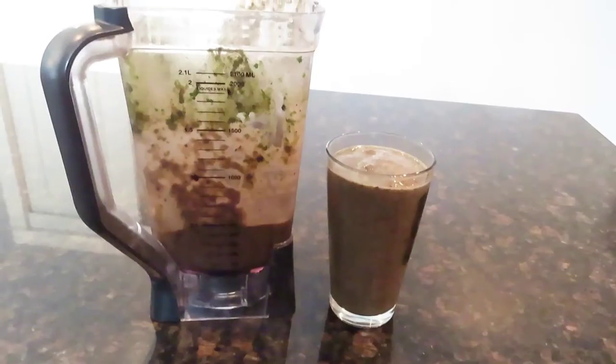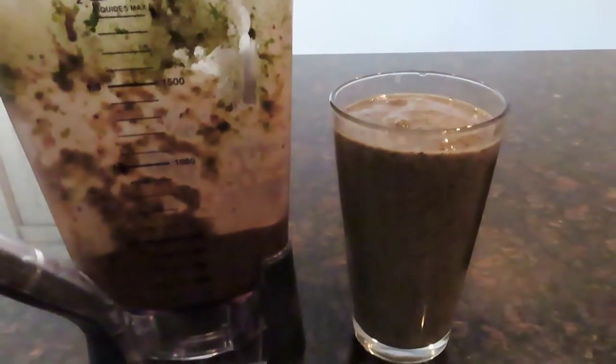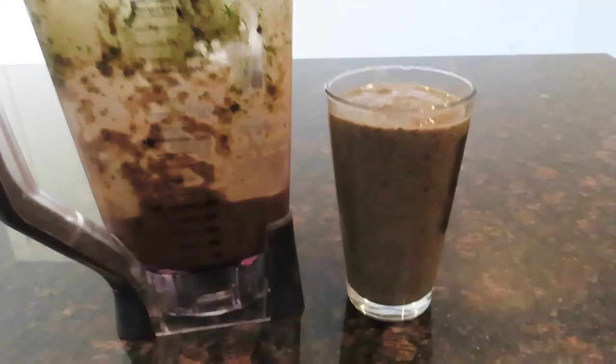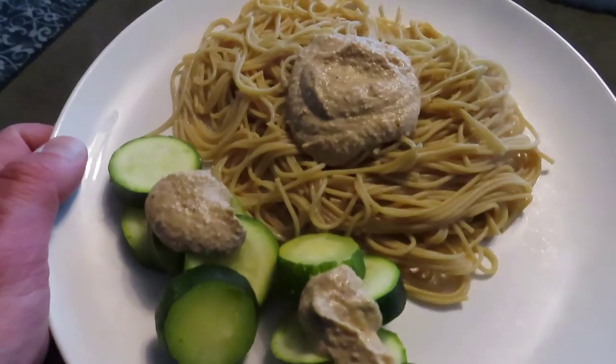Then I moved on to a smoothie — just a small one. It had two bananas, a cup of blueberries, a few tablespoons of soaked chia seeds, some Marcus Rohrbach's green pro sea mix, some water, and also some spinach. So a nice little green smoothie.